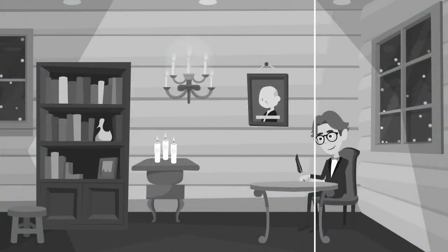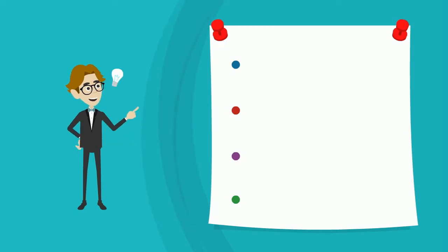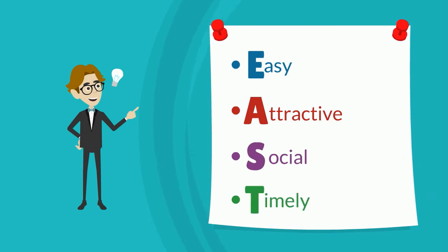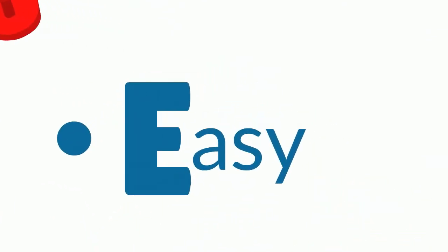There's been a lot of research into how we can best engage people in behaviour change. In summary, the evidence shows that we need to make behaviour change easy, attractive, social and timely. In this first section, let's think about how we can make change easy.